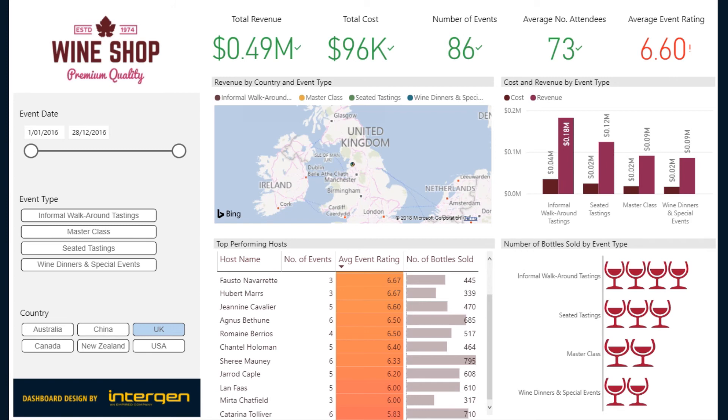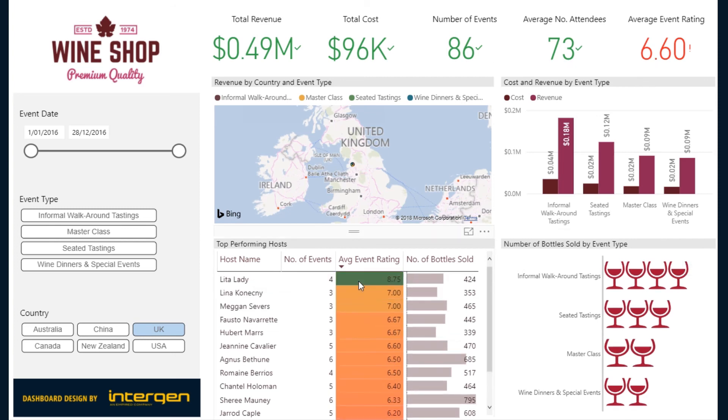We can also see that the UK has a below average event rating overall. And for their hosts, we can see in the table that there is only a single host with an above average rating, as highlighted by the conditional formatting. This could be due to a lack of training for the event hosts. This information should be sent to the UK event managers so that these hosts can get some training courses.